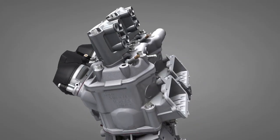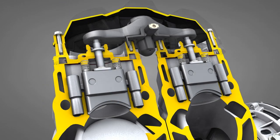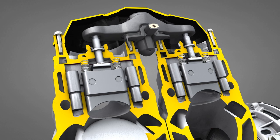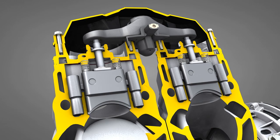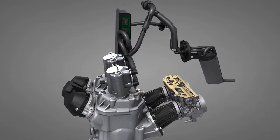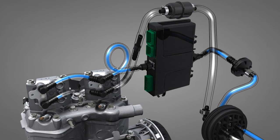Its 3D RAVE exhaust valves basically create two engines in one by changing the size of the exhaust ports: a fuel-efficient and torquey engine at lower RPMs, and a higher-performing one at mid and high RPMs. All of these precision operations are efficiently coordinated by a very powerful central computer.